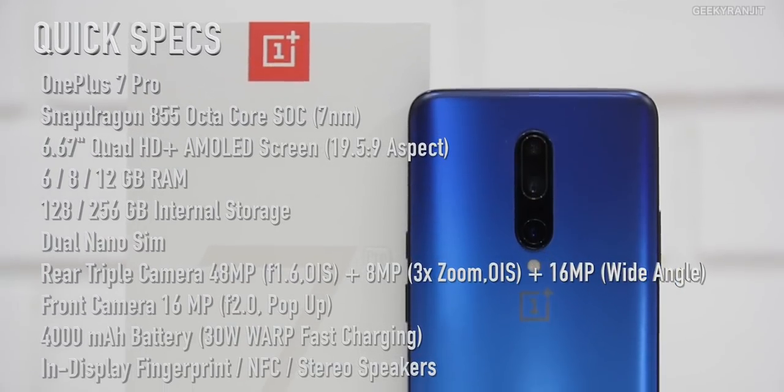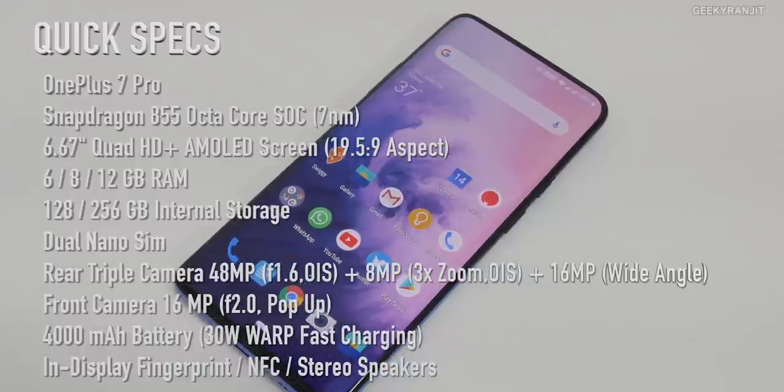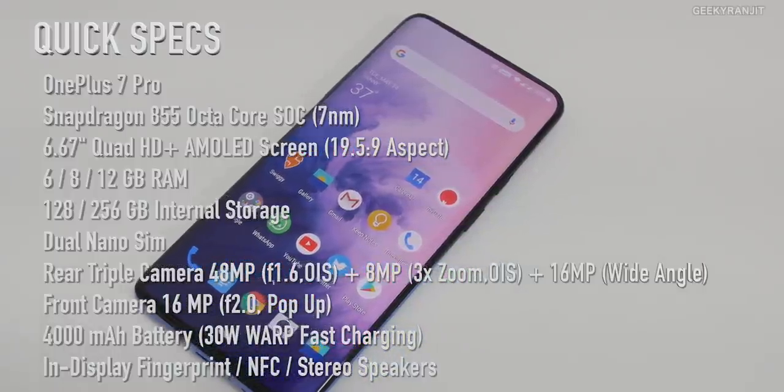This video might be a little bit on the longer side, but I feel I should give you an in-depth review covering all the important aspects you need to know before you shell out the money, because the pricing is certainly on the premium side. The base variant with 128GB storage and 6GB RAM starts at ₹49,000. This is the review unit — the higher-end unit with 12GB RAM and 256GB storage, powered by the Snapdragon 855 SoC, with a massive 6.67-inch screen.